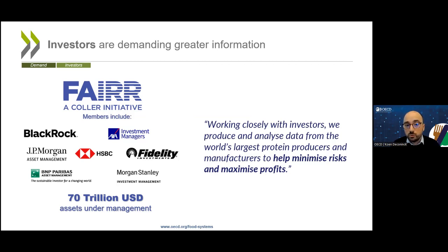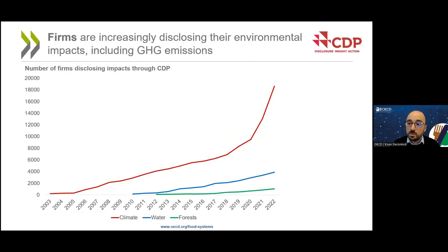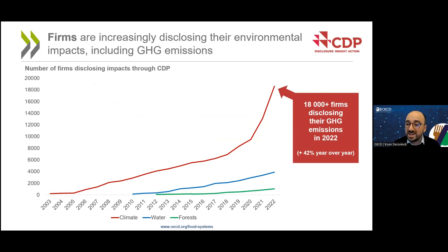So investors are demanding greater transparency in part to minimize their own risks and maximize profits. In part due to this investor pressure, companies are indeed increasingly disclosing their environmental impacts, including greenhouse gas emissions, through the CDP platform. The number of companies across all sectors disclosing through CDP has been growing exponentially. Last year, more than 18,000 firms disclosed their greenhouse gas emissions — a 42% increase over the previous year — representing something like two-thirds of global stock markets.